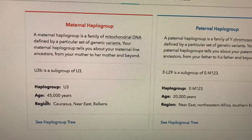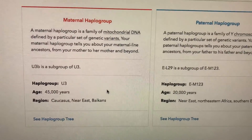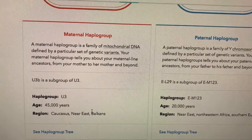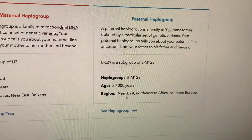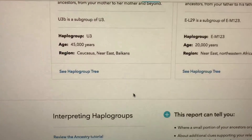Just like where the Middle Eastern and European regions were in my ancestry composition. And then for the paternal side, EMI 23 — Near East, Northeast African, Southern Europe — like that. So looking at the U3 migration and that region.